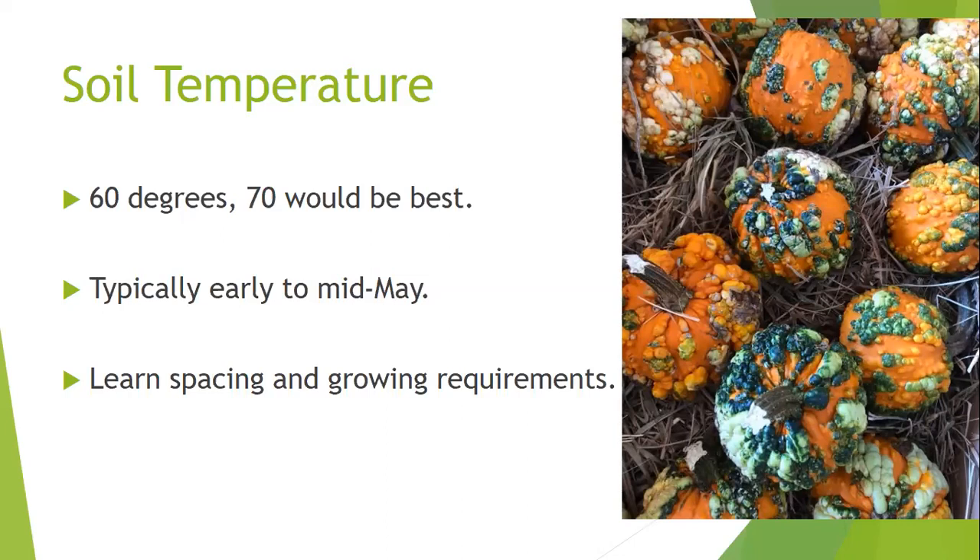For all the things we're discussing today, 60 degrees minimum and 70 would be better to help improve germination. We see most things planted right after Tax Day, around early to mid-May. This year has been an anomaly, but typically anytime from early to mid-May, check your soil temperatures if you can.